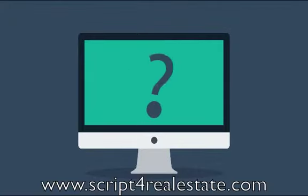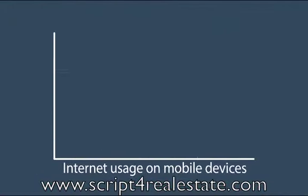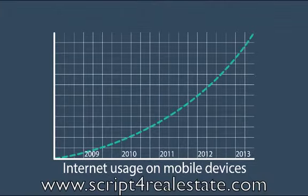But wait, how about mobile devices, smartphones, and tablets? The share of internet usage on these devices is growing every day.